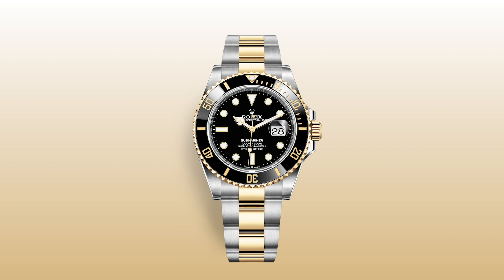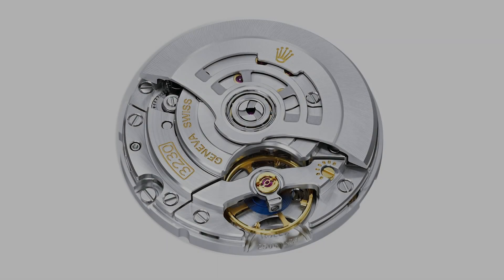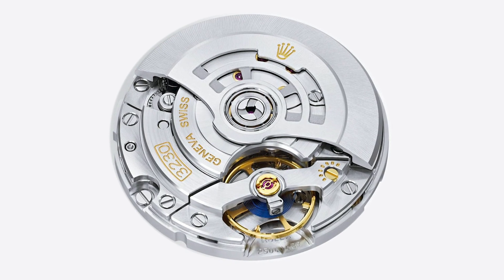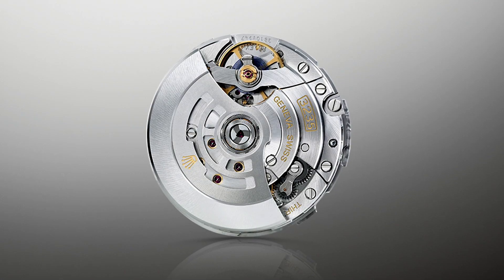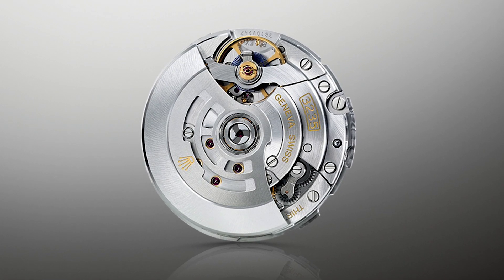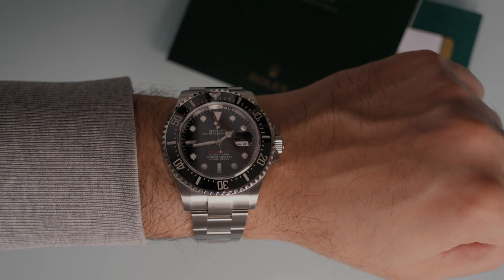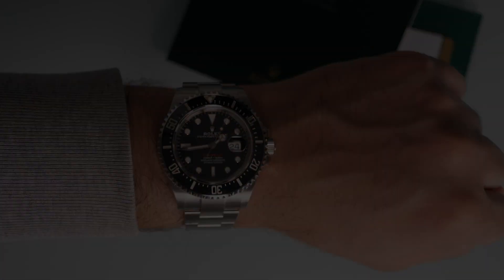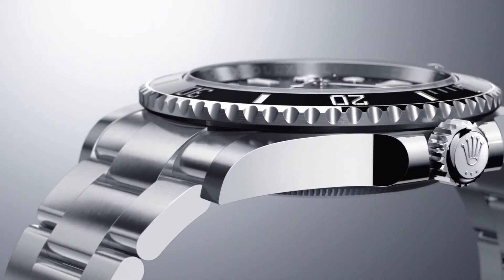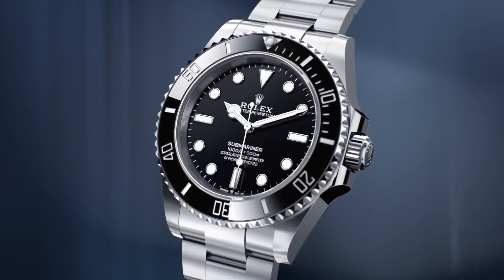The other notable update is the upgrade to the movement — this was the only prediction that everybody got right. The movement in the Submariner was upgraded to the calibre 3230, and the Submariner Date gets the calibre 3235 — the same movement found in the Skydweller. This brings the performance up to date with approximately 70 hours of power reserve, which would allow you to take the watch off on a Friday evening and pick it up again on Monday morning and it'd still be ticking.